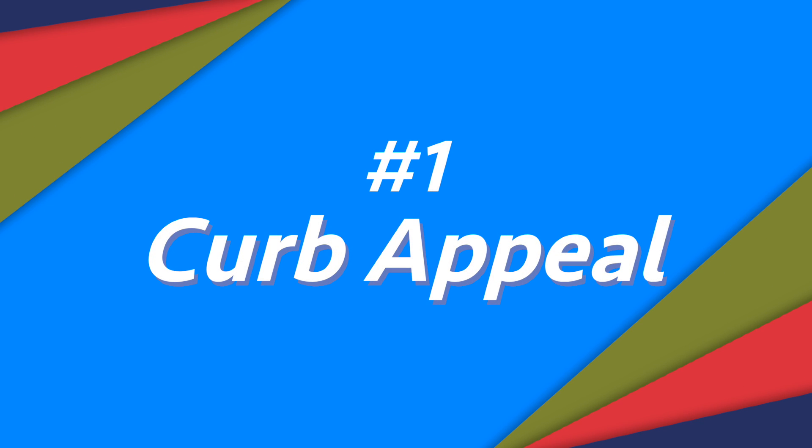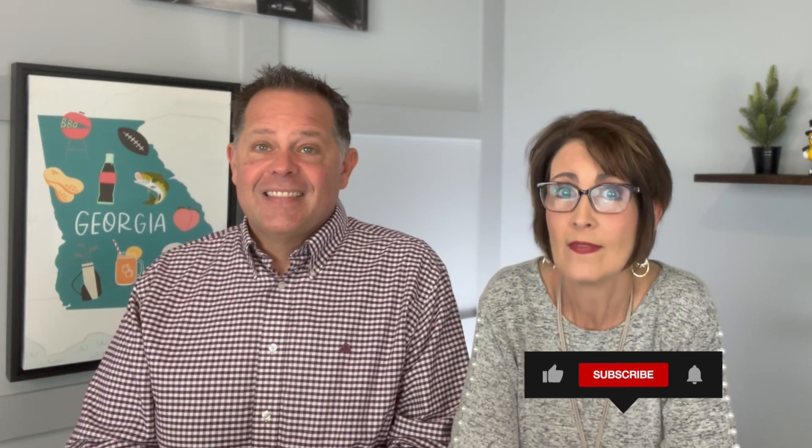First on our list is curb appeal. You only get one chance to make a good first impression. How would you feel if you went to a restaurant and the windows were dirty, and you walk in and there's food and grime all over the floor, and the waitstaff is covered in grime? How would you feel about that food? You're probably going to turn around and walk away. Sometimes that happens with houses — we've actually driven up to a house with a buyer and they say, keep going, don't even stop.